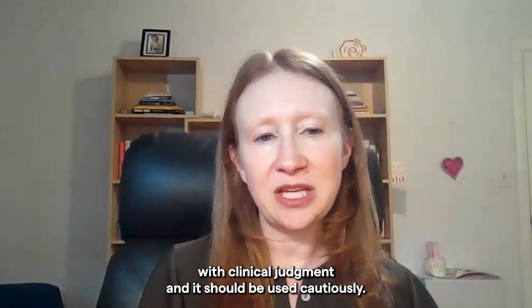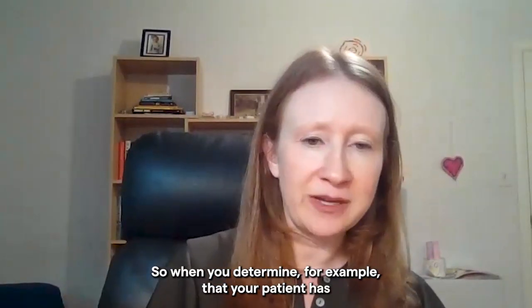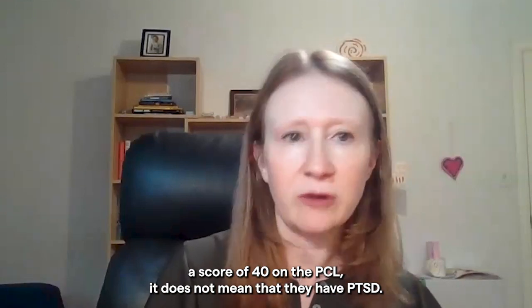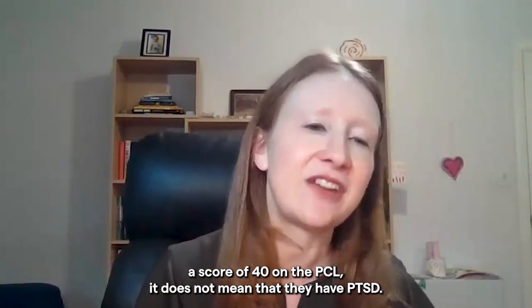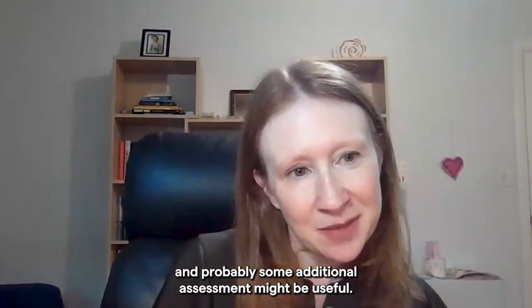And it should be used cautiously. So when you determine that your patient has a score of 40 on the PCL, it does not mean that they have PTSD. It means they have probable PTSD according to the PCL-5, and probably some additional assessment might be useful.